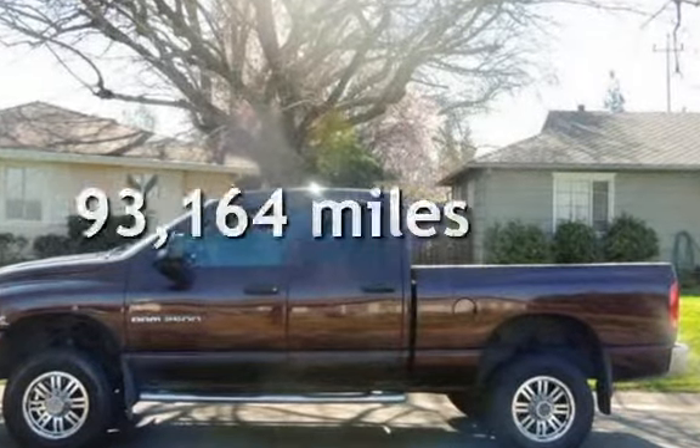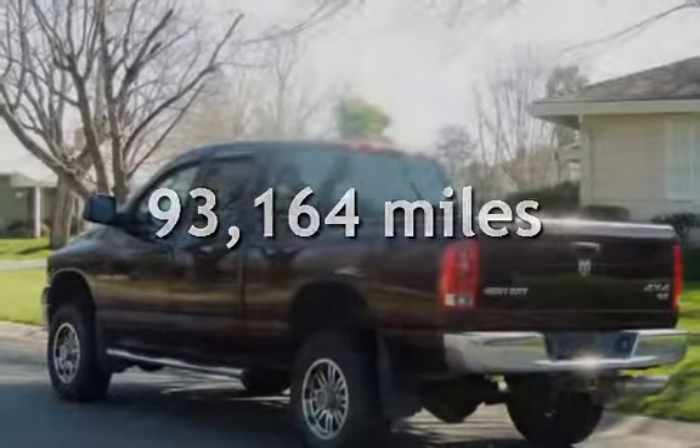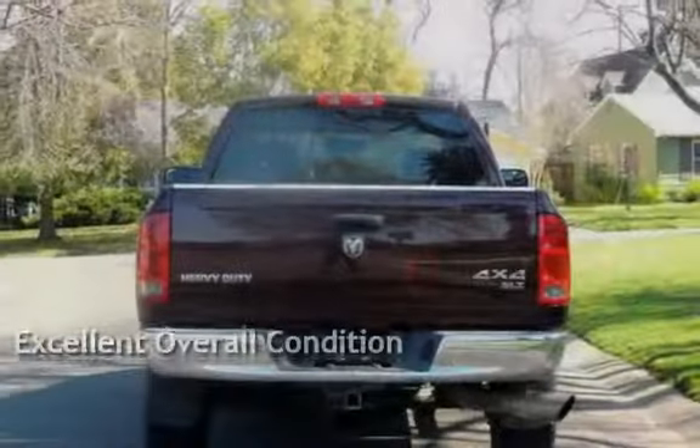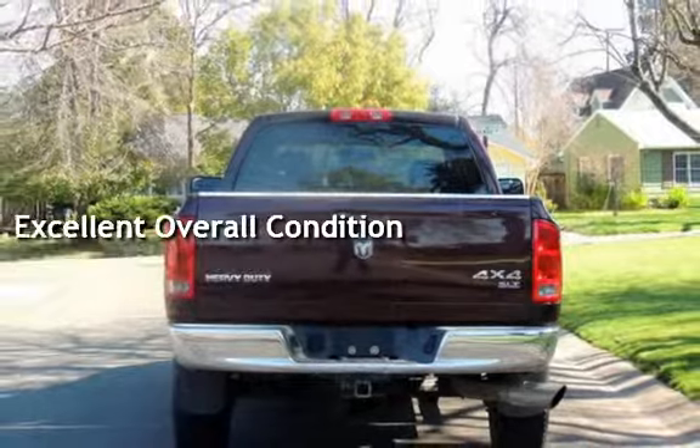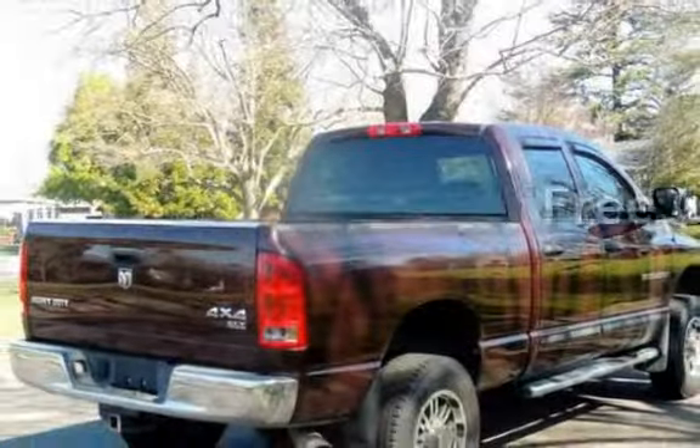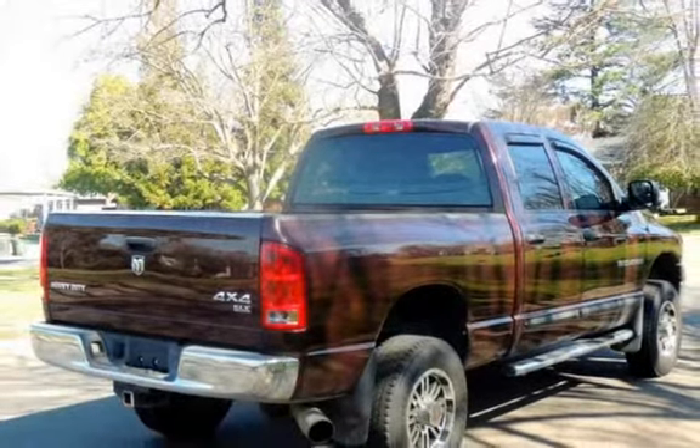This Dodge has less than 94,000 miles on the odometer. This vehicle is in excellent overall condition. This vehicle qualifies for the Carfax buy-back guarantee. Ask to see the free Carfax Vehicle History Report.